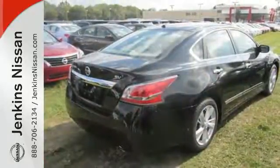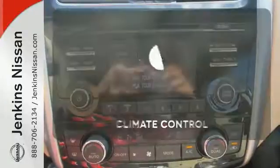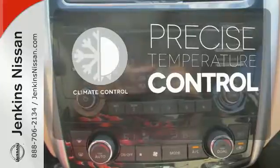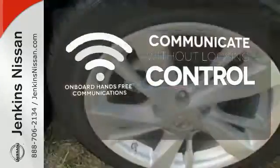The serene cabin is both spacious and luxurious with premium materials and great features like push-button start and Bluetooth. Select the perfect temperature with the climate control. Onboard hands-free communication keeps your hands on the wheel without compromise.